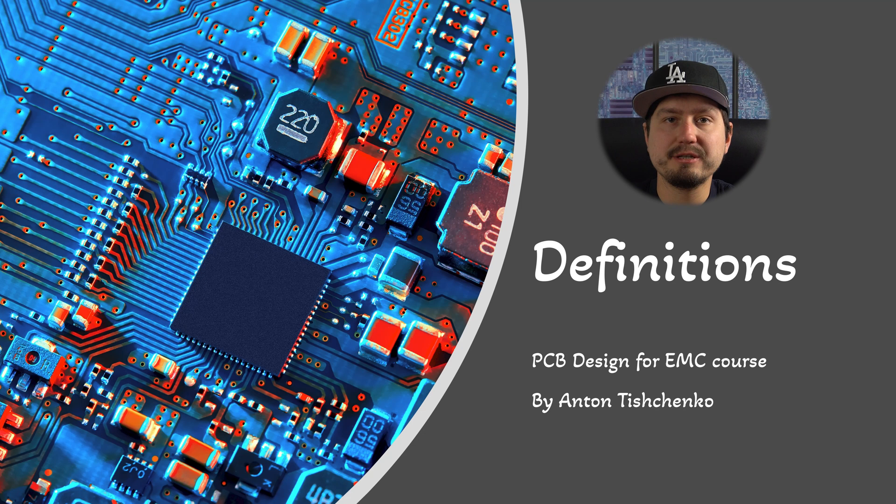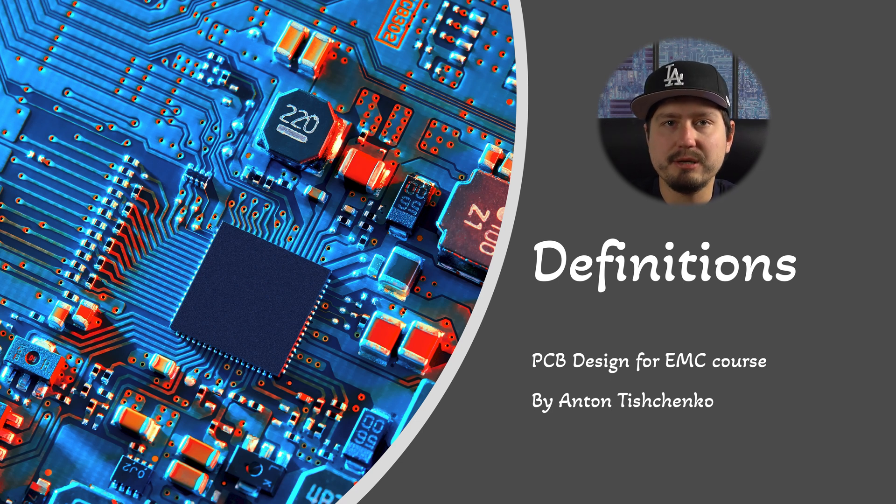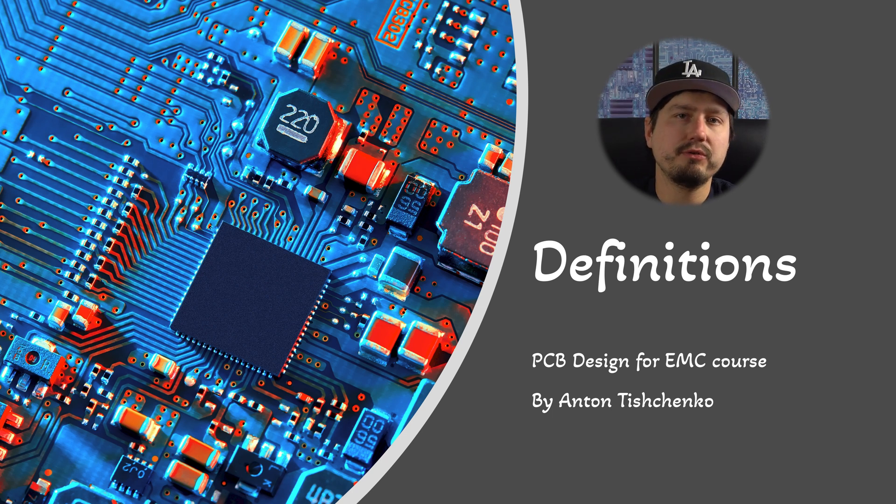So we're going to begin with a bit of an introduction to definitions of electromagnetic compatibility and related concepts. If you're already quite familiar with this sort of thing, feel free to skip this part. But I do encourage you to at least briefly listen to it even if you are quite experienced, because sometimes it really helps to listen to the same things you already know from another perspective.